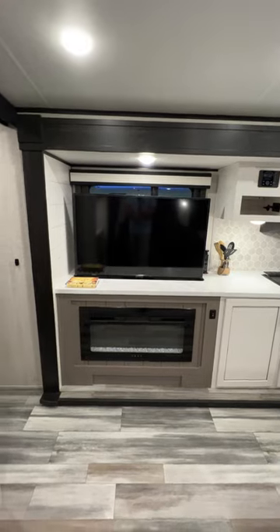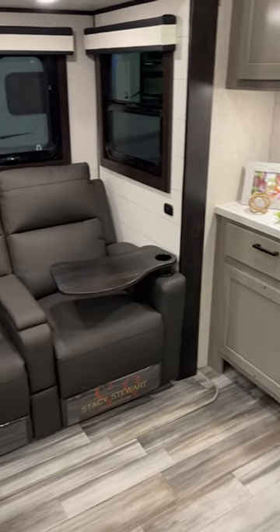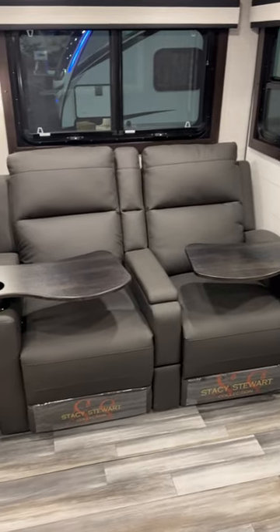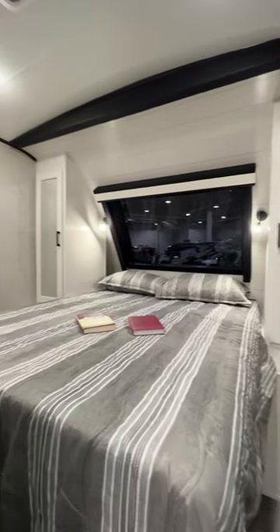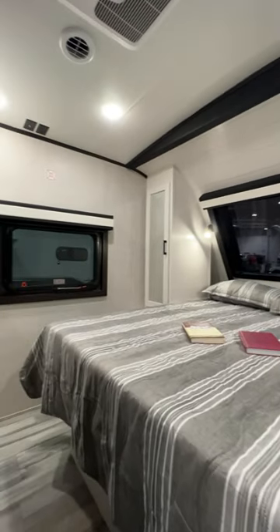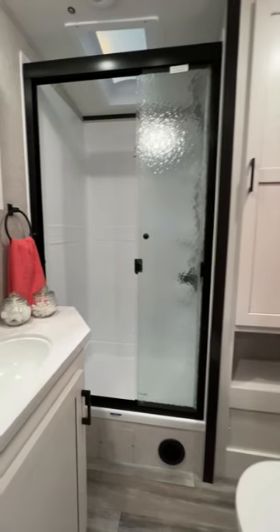The countertop over the fireplace hides its own little secret: a pop-up TV. It's got theater seating directly across from the entertainment center. The bedroom features an automotive-grade windshield up front letting lots of light in, and the bathroom has plenty of storage.